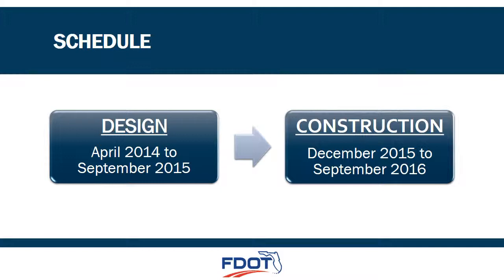We are currently designing the improvements, and we will not be finished with the design until September of 2015. The project is funded for construction in fiscal year 2016, and the construction should occur between December 2015 and September 2016.